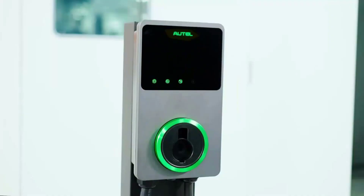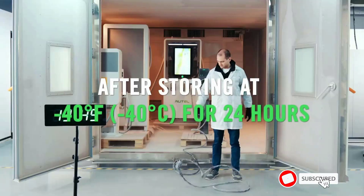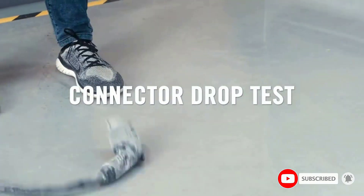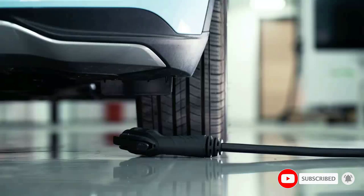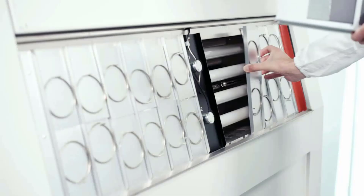With 12 kW, up to 58 amp charging, speed will never be an issue — add 37 miles per charging hour. Don't waste time waiting on your EV to fully charge with slower chargers. An included 25-foot durable cable is the perfect size for convenience and to keep your charge time stable.